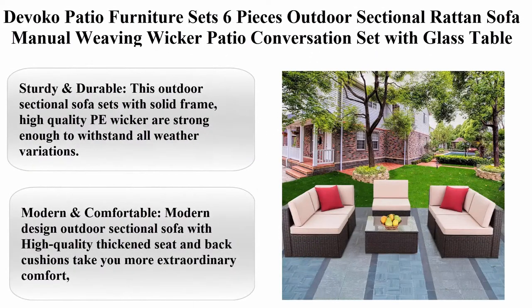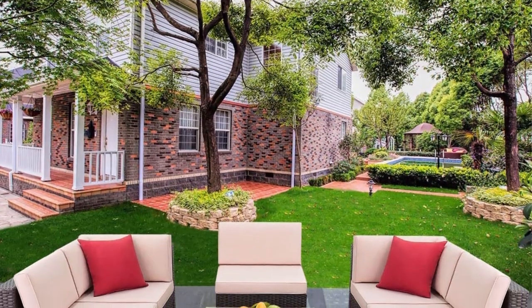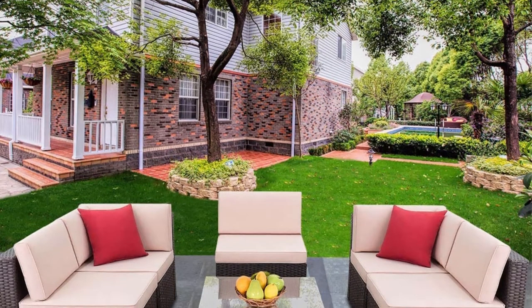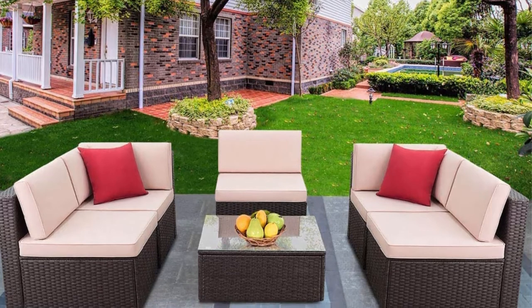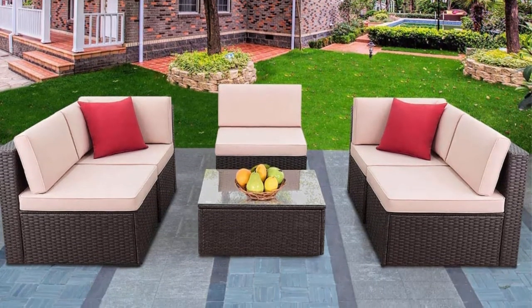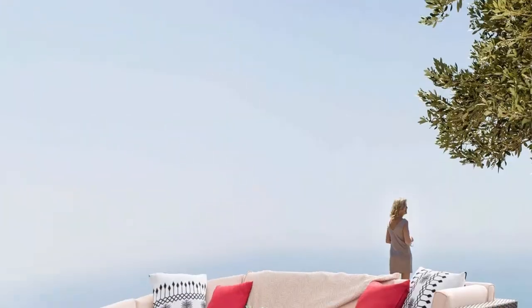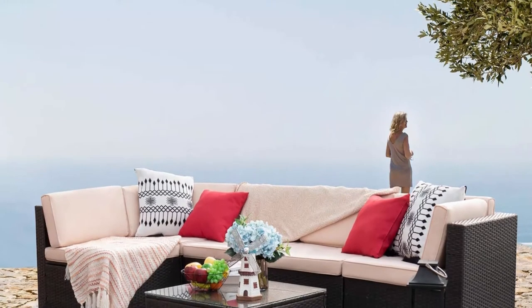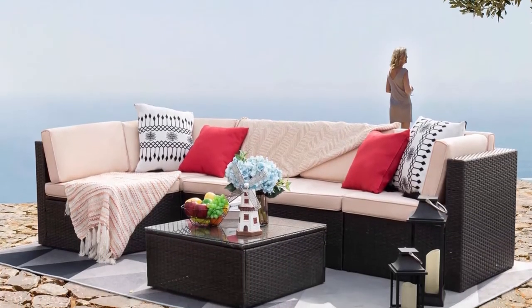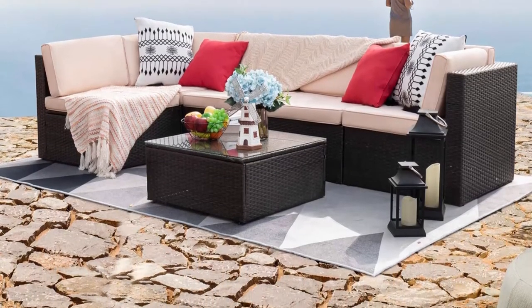Divoca patio furniture set, six pieces, outdoor sectional rattan sofa, manual weaving wicker patio conversation set with glass table and cushion, beige. Sturdy and durable: this outdoor sectional sofa set with solid frame and high-quality PE wicker is strong enough to withstand all weather variations. Thickened water-resistant durable cushions and tempered glass are easy to clean. Modern design with high-quality thickened seat and back cushions for extraordinary comfort.